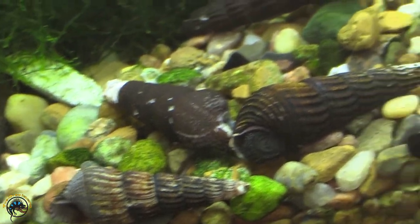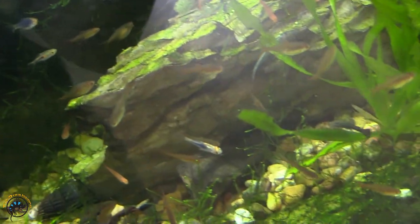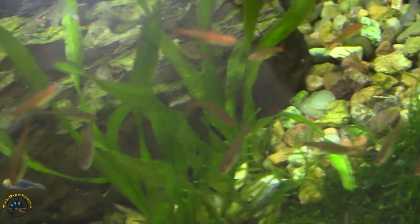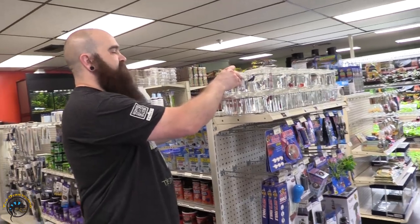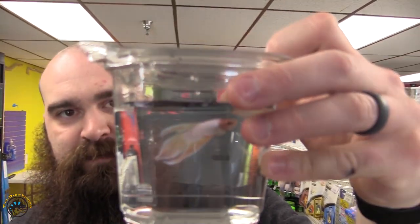And in that same tank we also got a bunch more ember tetras and some Hengalai Rasboras. Since I'm standing right here it made me think about it — I just love this betta, so I'm going to show it to you before it sells. It's got that solid head color and it's just awesome.